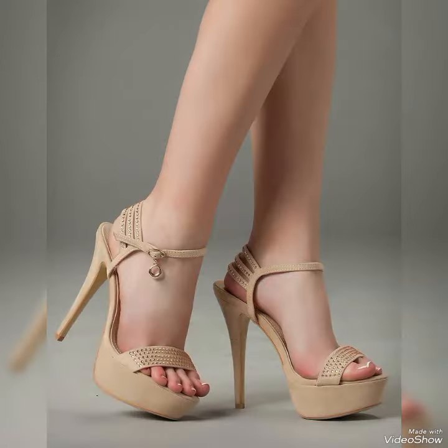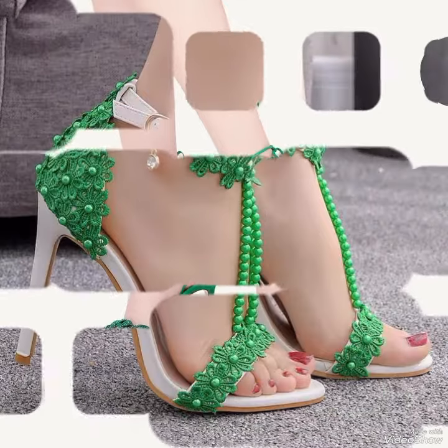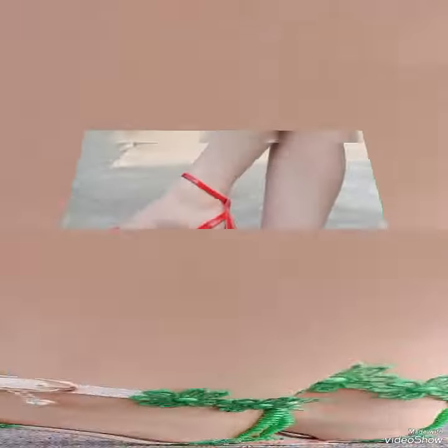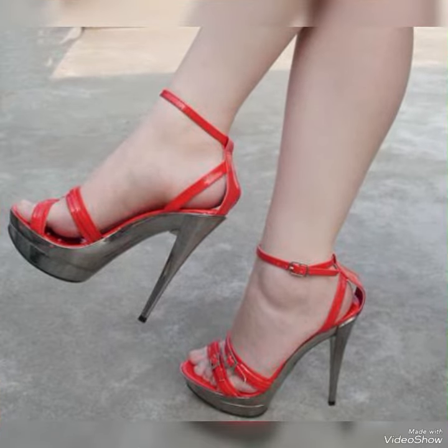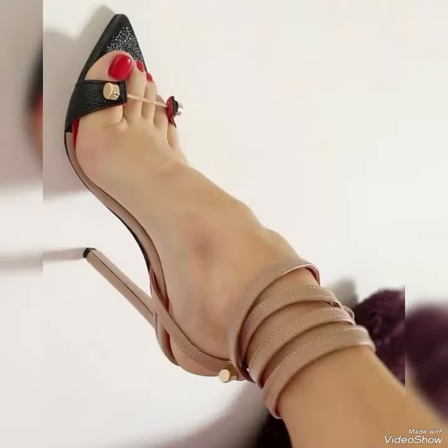From classic black to bold and colorful prints, whether you are dressing up for a night out or adding a touch of elegance to your everyday attire, our high heel sandals are sure to make a statement. Step out in style and comfort. Dear viewers, all these designs are very beautiful and stylish.